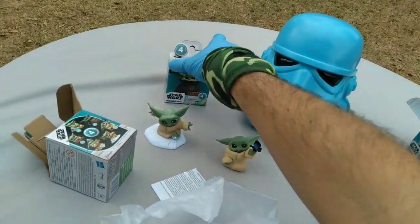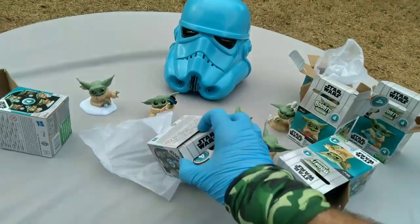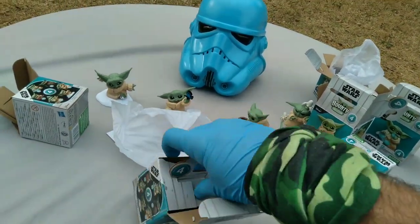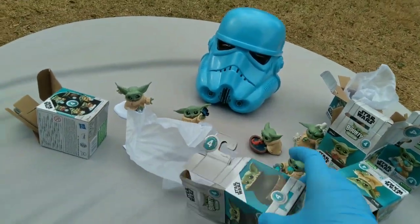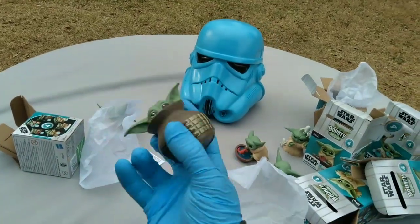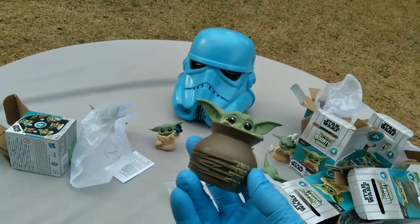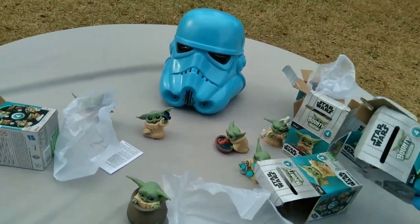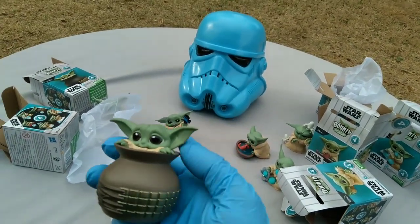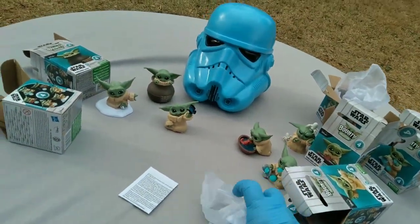We don't talk about Grogu. Last one — he's in a cauldron. He's about to be Grogu stew. Duck season, wabbit season — no, it's Grogu season. This one is hefty. I thought it was going to be a cauldron, but it kind of looks more like an urn. Maybe it's just some decorative pot — you get it at HomeGoods or TJ Maxx. I don't know.